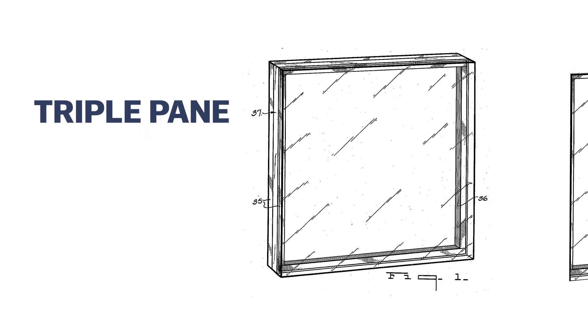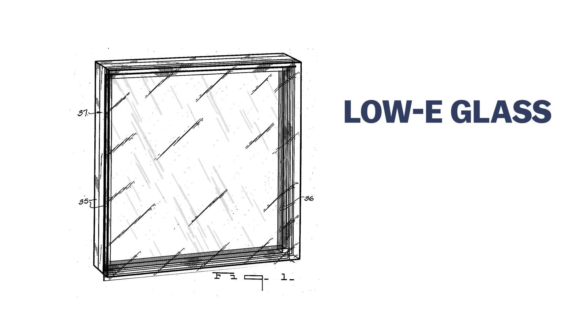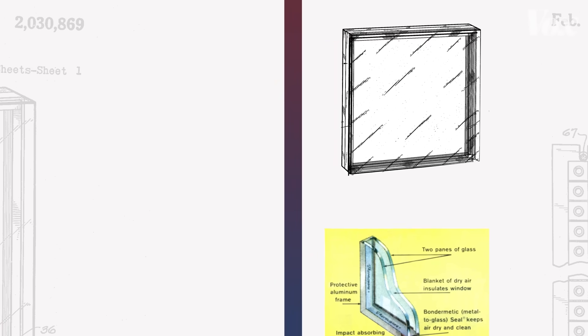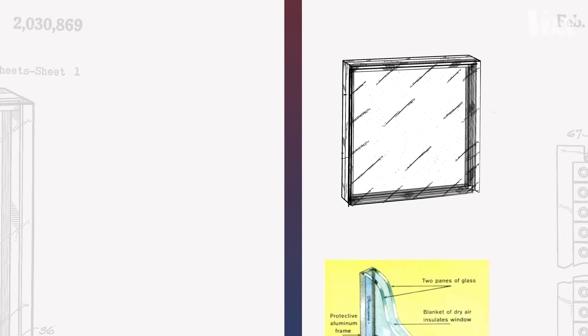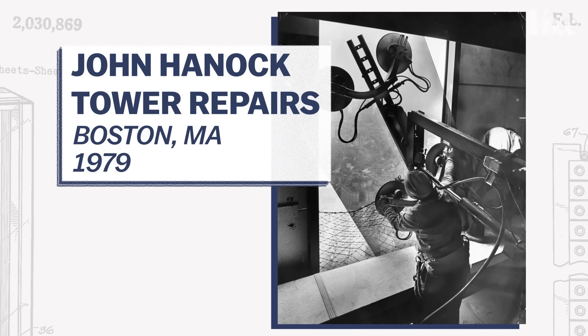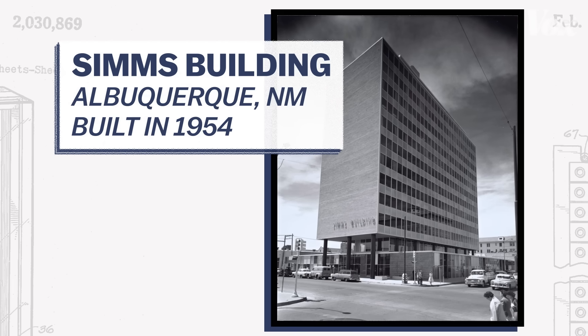Today you can find triple-pane windows and thin glass coatings like low-E glass that have advanced the same idea — they can bump up that R-value to above three. At the same time, builders worry about all the glass walls we'll need to replace, often from seals that are breaking down. But the Thermopane revolution really did change how people work and live.